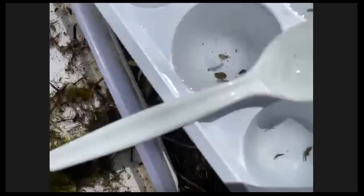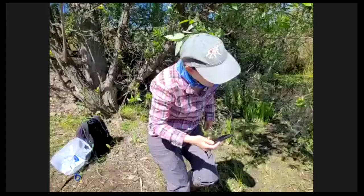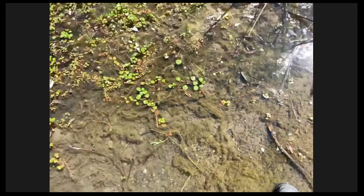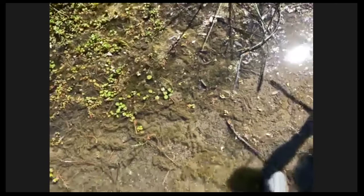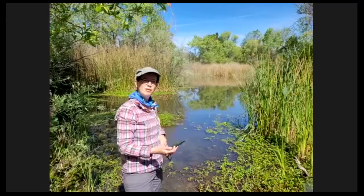A question comes in: what do the tiny crustaceans like to eat? Depending on what they are, some probably feed on decaying organic material in the pond — leaves and other plant material that fall in — as well as algae that grows in the water. And then there are the predators, like the damselfly larvae.